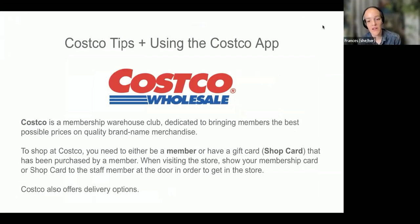Costco is a membership warehouse — it's all about getting the best prices for goods that you need and branded merchandise. They also have their own Kirkland brand merchandise. Throughout this, we'll use store and warehouse interchangeably, because Costco refers to their stores as warehouses. Also, I'll use the term either shop card or gift card — it's the same thing.